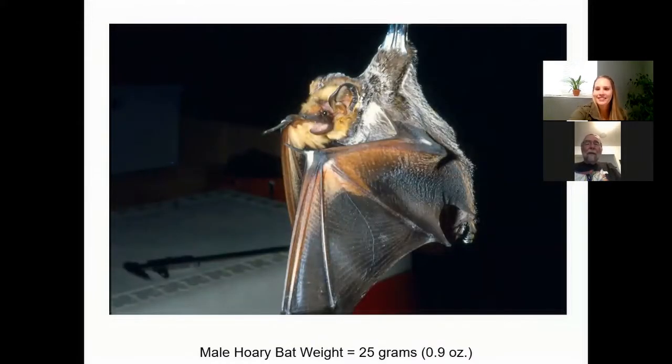This is the hoary bat. What we did was take the bat and weigh and measure their forearms. On the wings, you can see those long bones stretching out — those are the bat's hands, just like ours. Right at the top is their thumb, and the thumb has a really sharp claw. In between the fingers is the skin — that's what allows them to have wings.